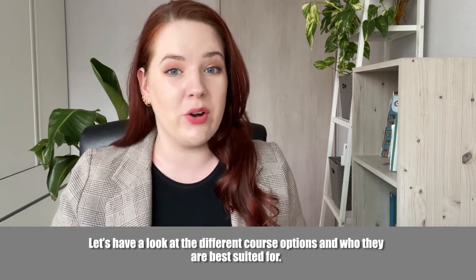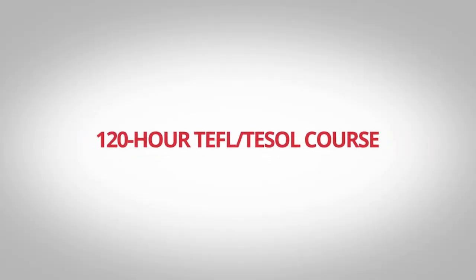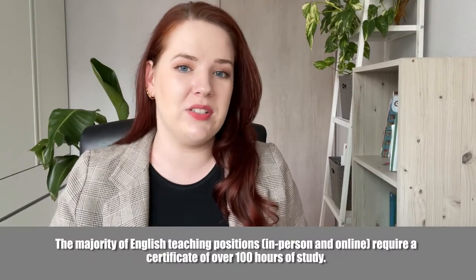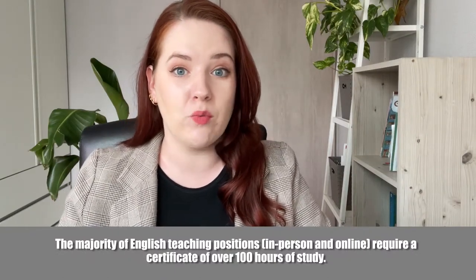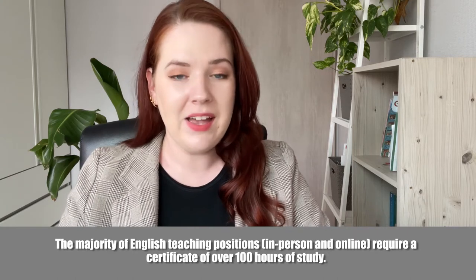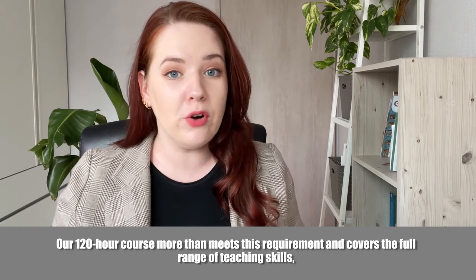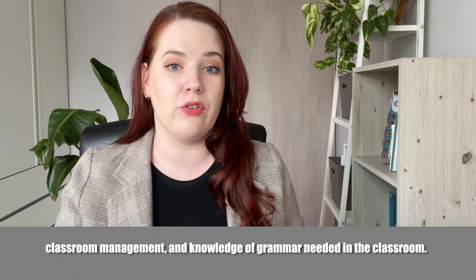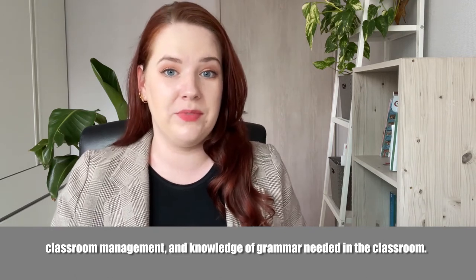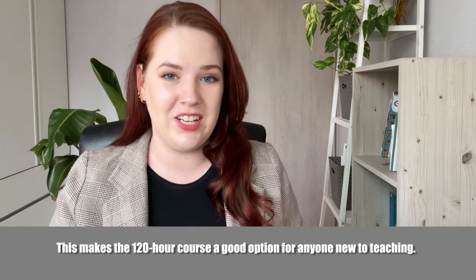Let's have a look at the different course options and who they are best suited for. The majority of English teaching positions require a certificate of over 100 hours of study. Our 120-hour course more than meets this requirement and covers the full range of teaching skills, classroom management and knowledge of grammar needed in the classroom, making it a good option for anyone new to teaching.